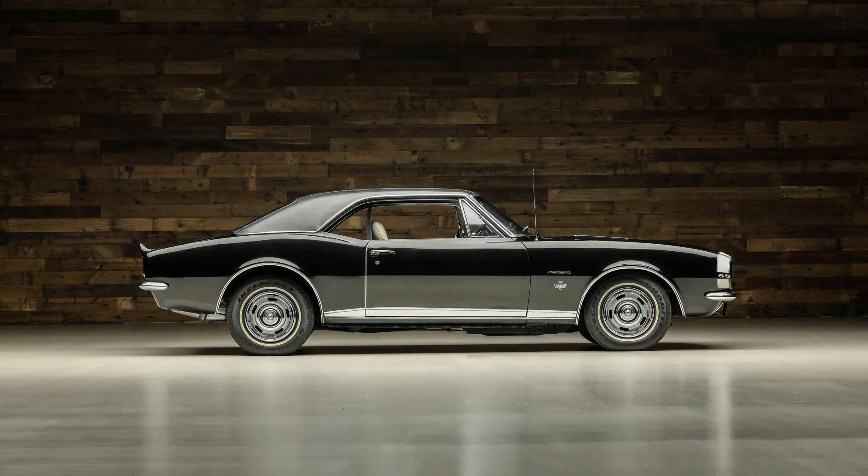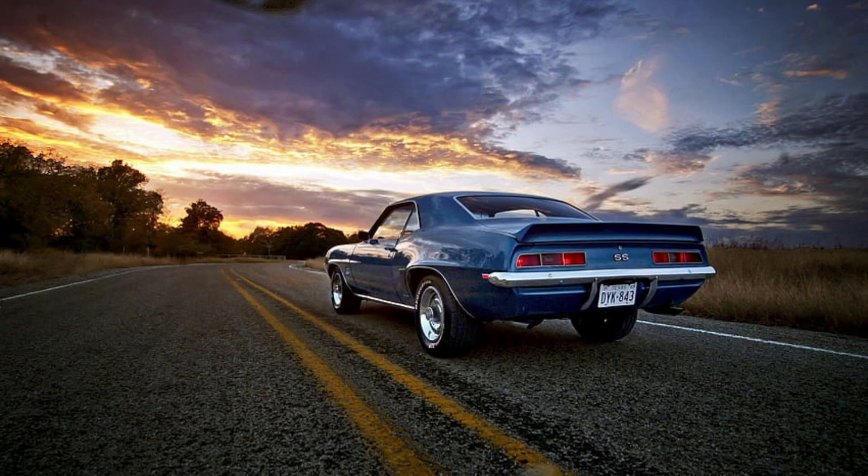From its sharp lines to its bold curves, the 1967 Camaro SS boasted a unique and menacing appearance that set it apart from other muscle cars of its time. Its long hood, short deck, and wide stance gave the car an unmistakable road presence. The front end featured a prominent grille with vertical bars, flanked by piercing headlights and turn signals integrated into the bumper. The side profile showcased a muscular wheel arch housing 15-inch rally wheels wrapped in wide tires for improved traction.